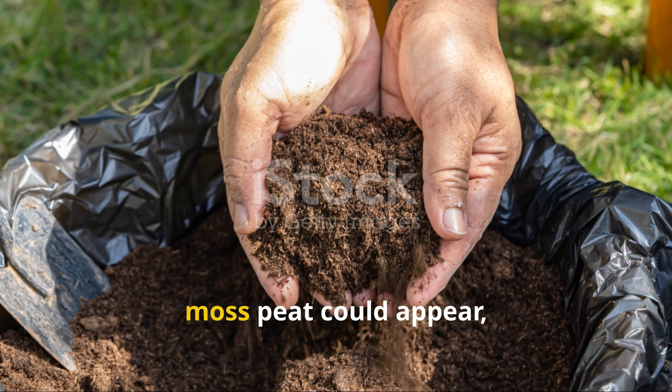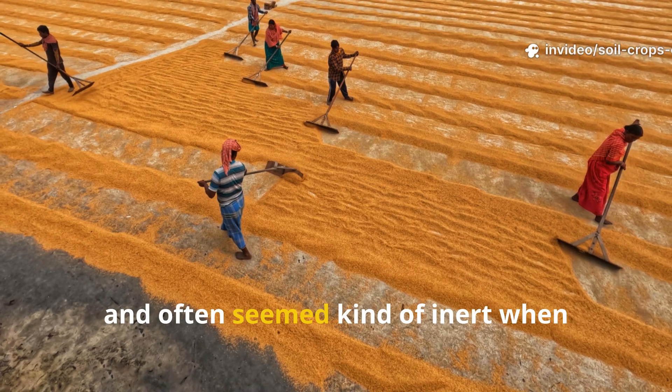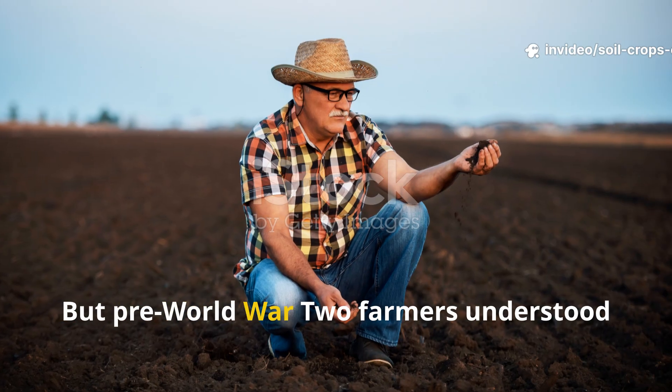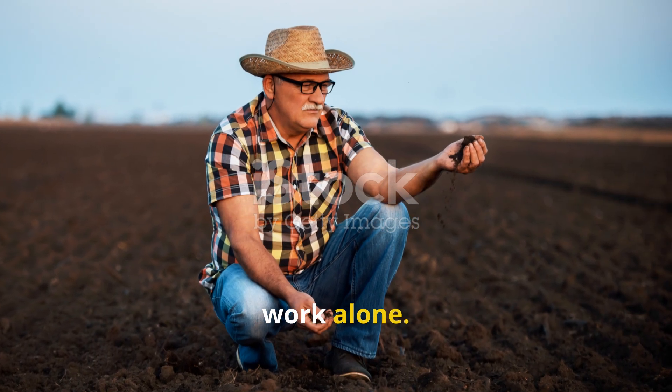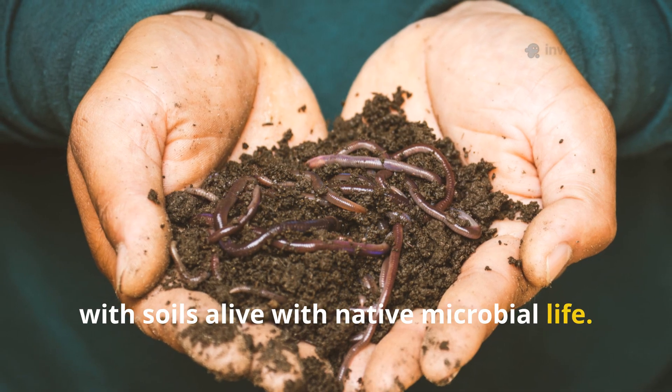By itself, moss peat could appear pretty unimpressive. It contained little immediate nutrition and often seemed inert when sprinkled onto overworked fields. But pre-World War II farmers understood something vital: peat was never meant to work alone. Its true power only emerged when paired with soils alive with native microbial life.